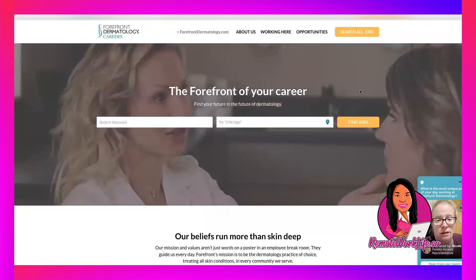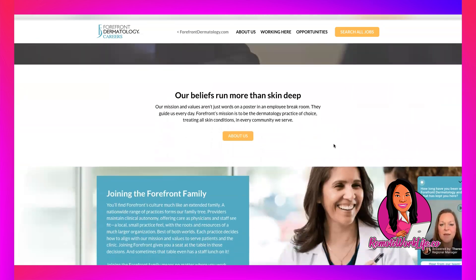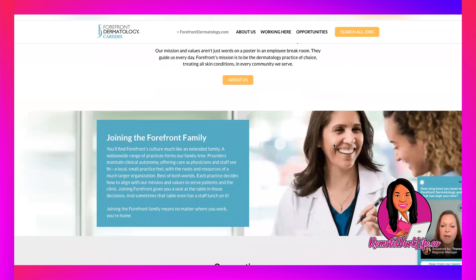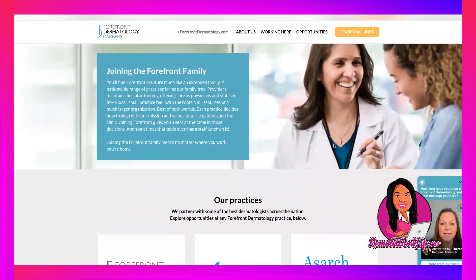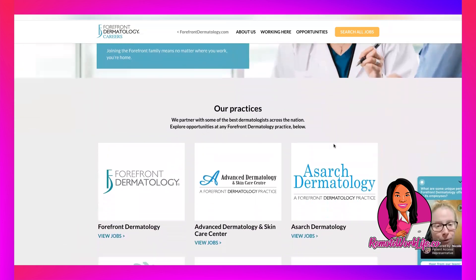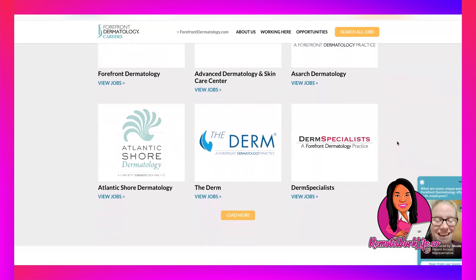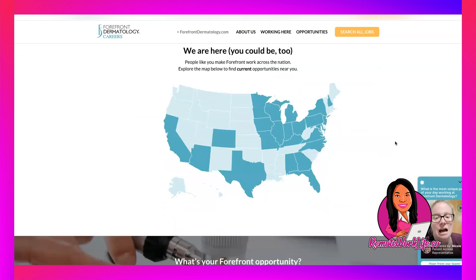Today's hot lead comes from a company called Forefront Dermatology. I've shared this company a couple of times — I first discovered them last year, and they've just kept coming through with hot leads. If you're not familiar with them, they are in dermatology and they have practices all over the US, which you can see on this map. There are two leads I'm going to share today.